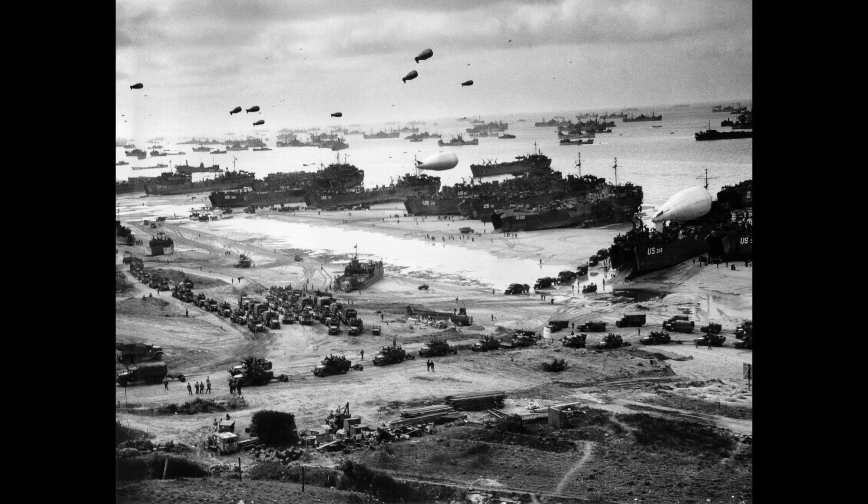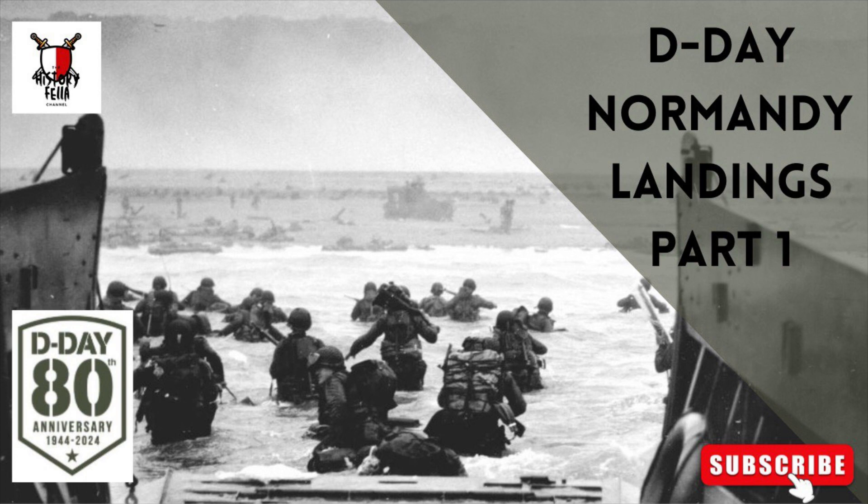After the German army invaded the Soviet Union in June 1941, the Soviet leader Joseph Stalin began pressing his new allies for the creation of a second front in the west of Europe. In late May 1942, the Soviet Union and the United States made a joint announcement that a full understanding was reached with regard to the urgent tasks of creating a second front in Europe in 1942.